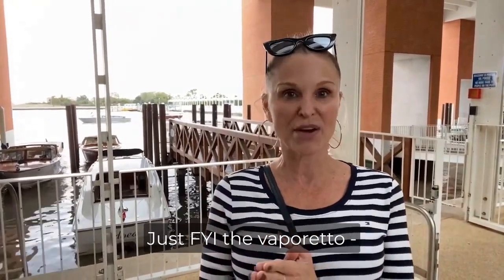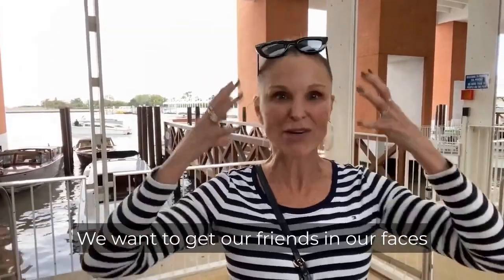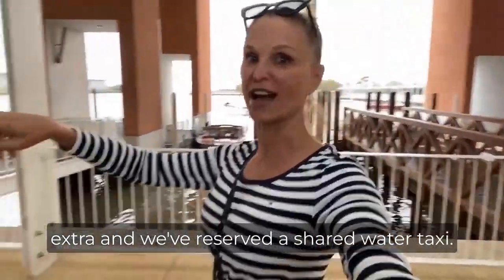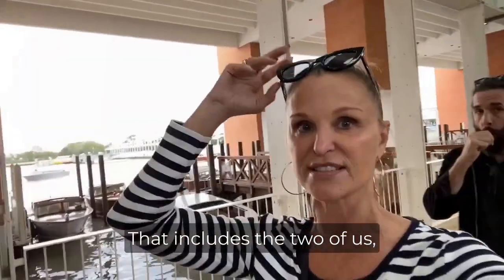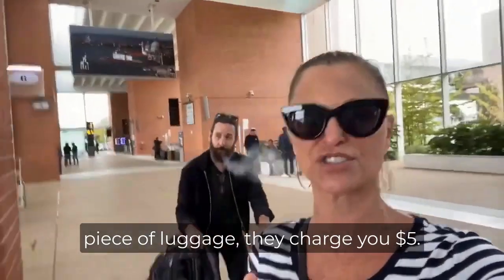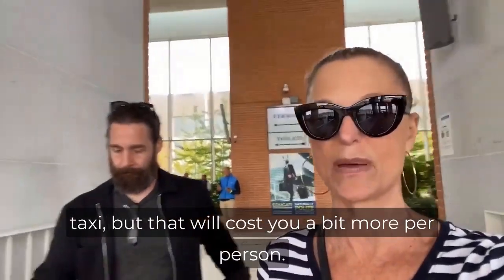The Vaporetto, the water bus, is cheap but it can take about an hour. We wanted to get our surroundings in our faces as soon as possible, so we spent a little extra and reserved a shared water taxi. The prices can vary depending on where you're going, but we paid $75 total — that includes the two of us and one piece of luggage. I think if you add an extra piece of luggage they charge you $5. You can also reserve a private water taxi, but that will cost you a bit more per person.